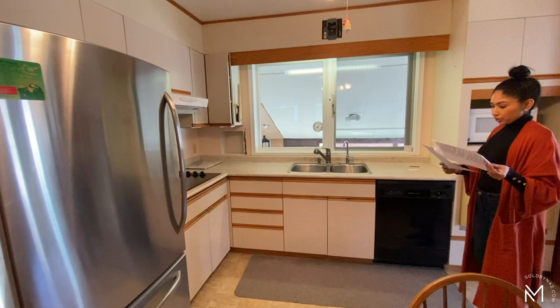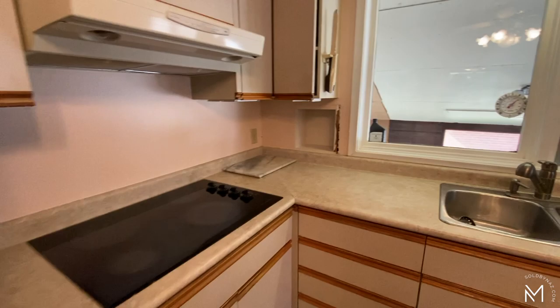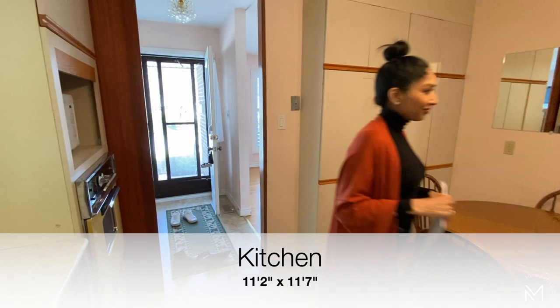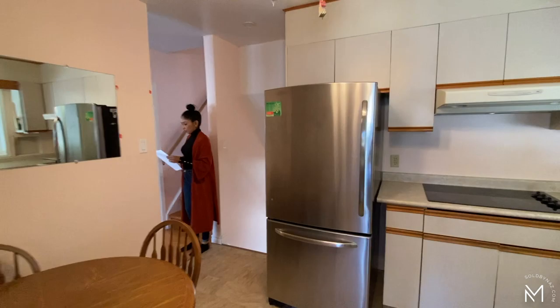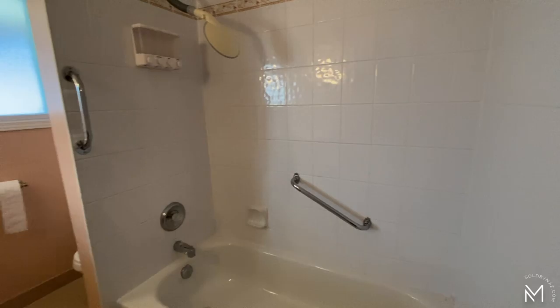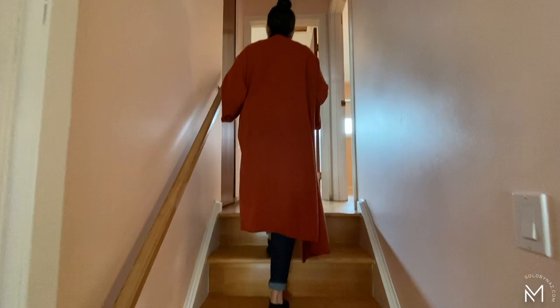There are tons of counter space in this evening kitchen. I missed the measurements for the kitchen so I will provide that below. On the main floor is also a four-piece bath.